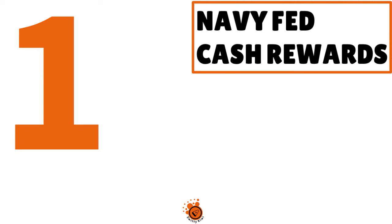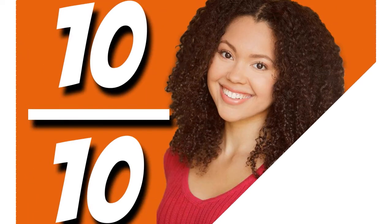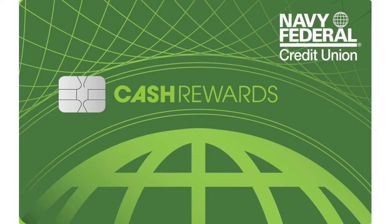Number 1 — the best of the best in our view — Navy Fed Cash Rewards. Our score: 10 over 10. One thing we love is that not only do they approve you really fast, even if you have fair credit, but you can actually earn a $200 bonus cash back.